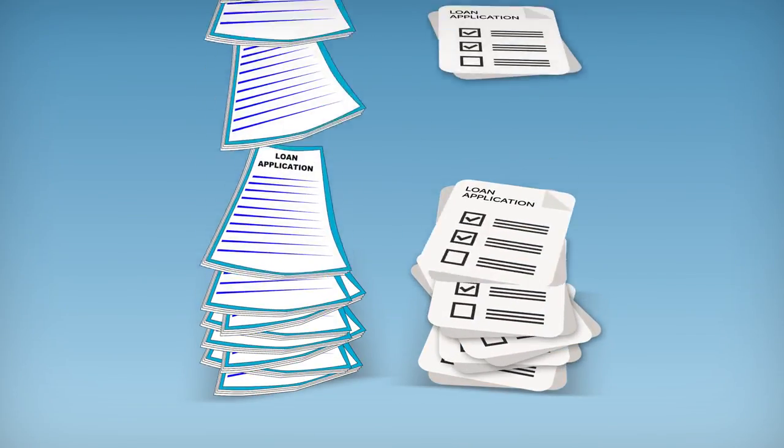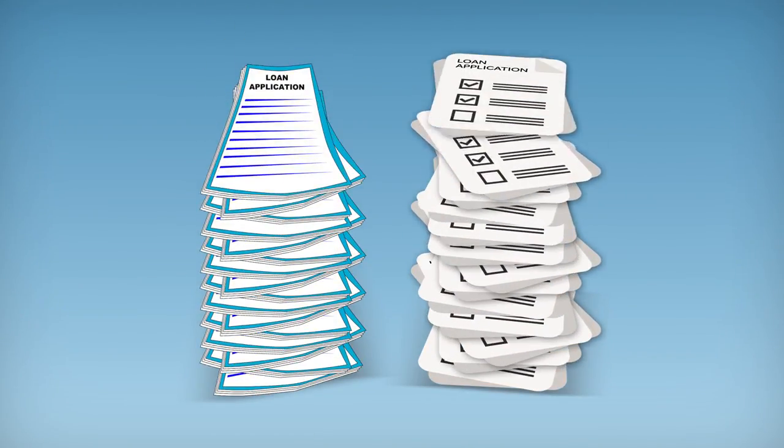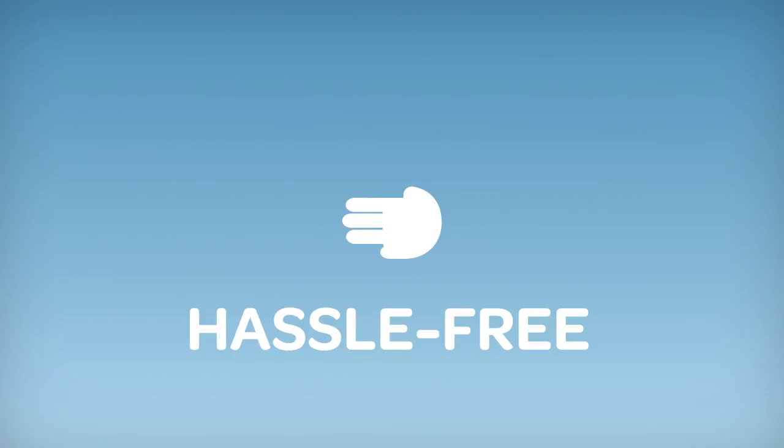Most loan applications today are tedious, annoying and filled with scary jargon. It's time for something that is simple, friendly and hassle-free. It's time for something mobile.